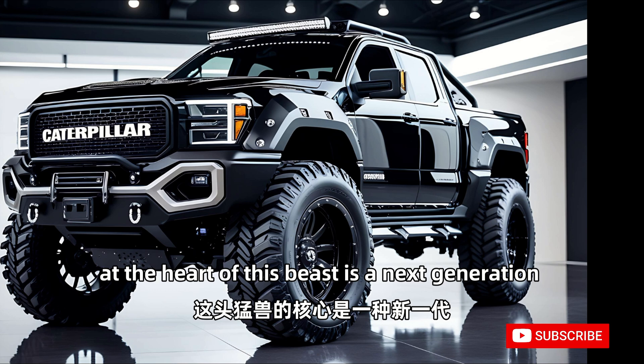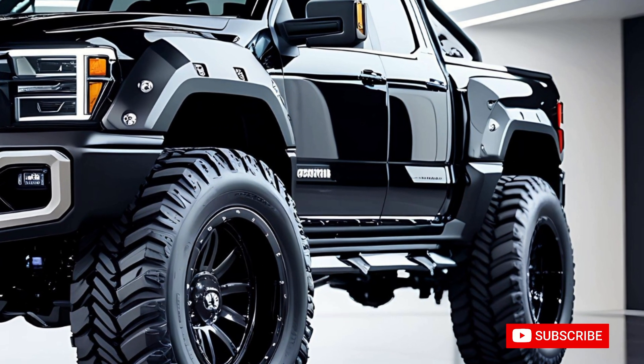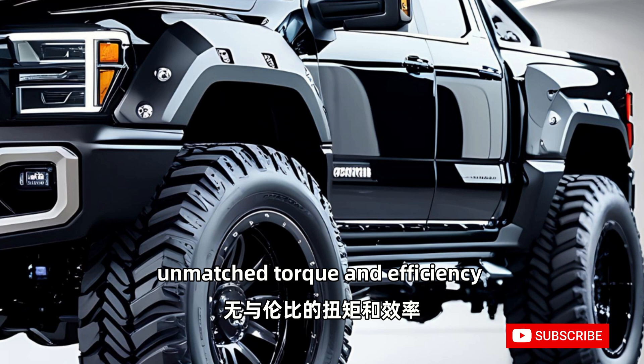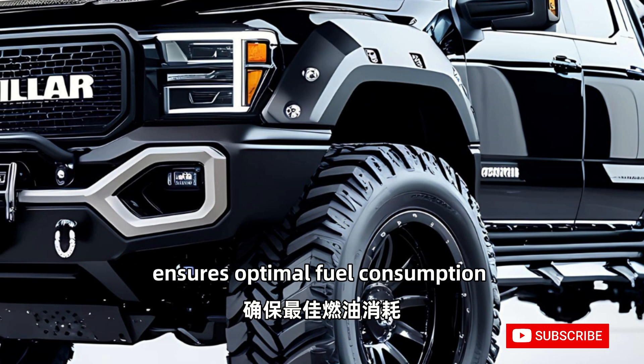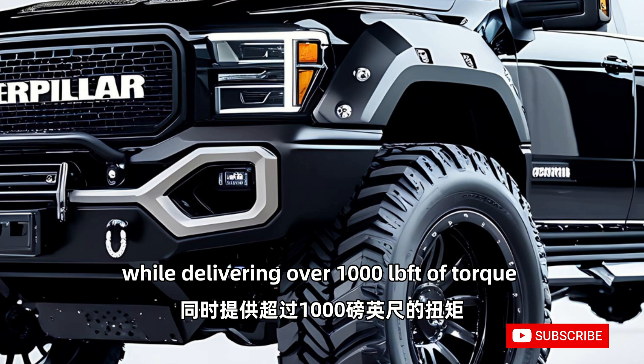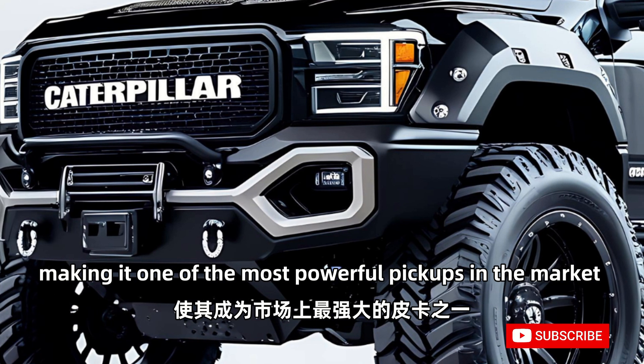At the heart of this beast is a next-generation hybrid diesel-electric powertrain, offering unmatched torque and efficiency. The intelligent power management system ensures optimal fuel consumption while delivering over 1,000 lb-ft of torque, making it one of the most powerful pickups in the market.